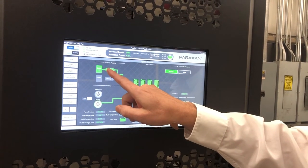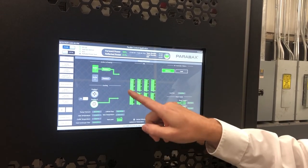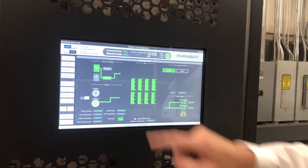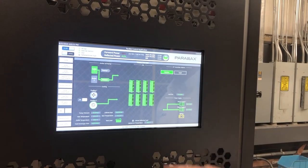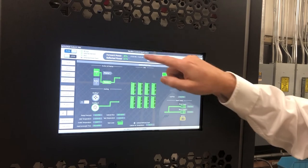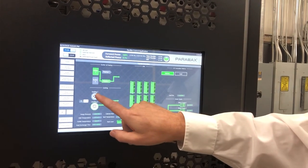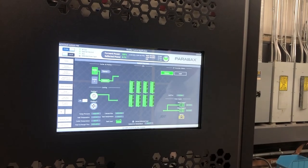All of the redundancy is automatic in the transmitter; however, you can also manually switch just by clicking on the touchscreen. You'll notice the transmitter goes down a little in power until the AGC ramps back up. Now we're back to 100%. Same thing with the cooling pumps — you can manually switch them from cooling pump one to cooling pump two.